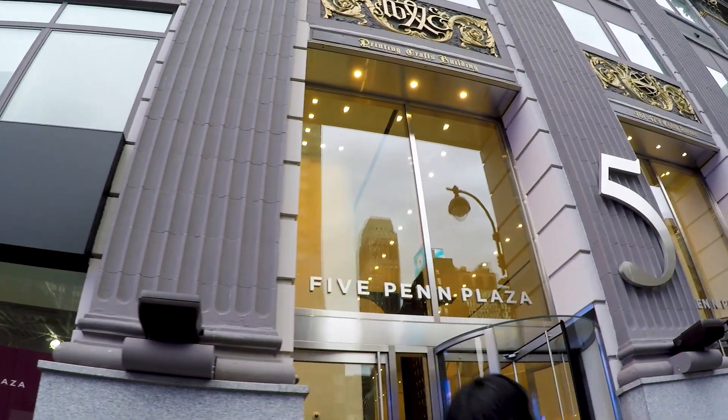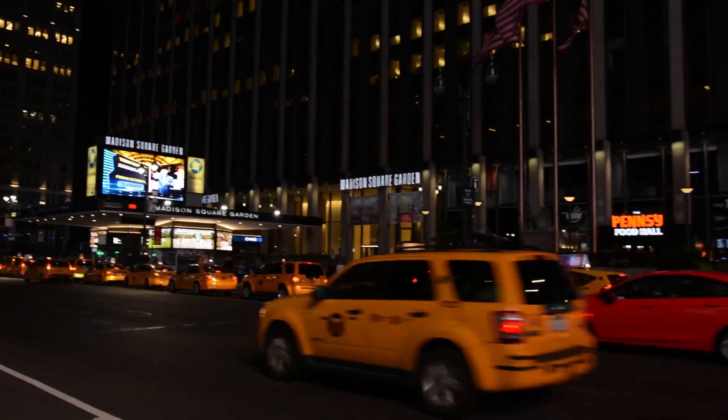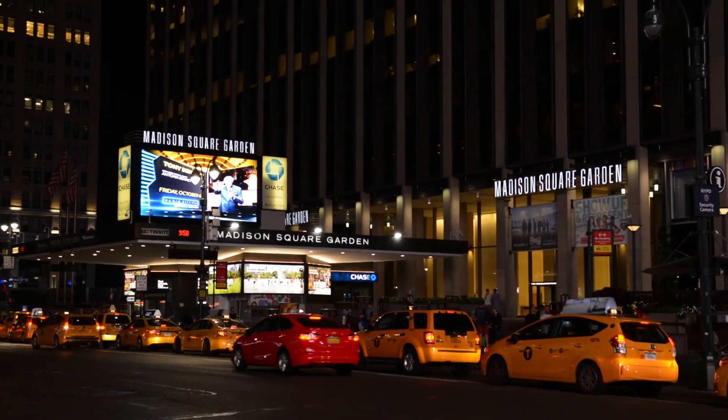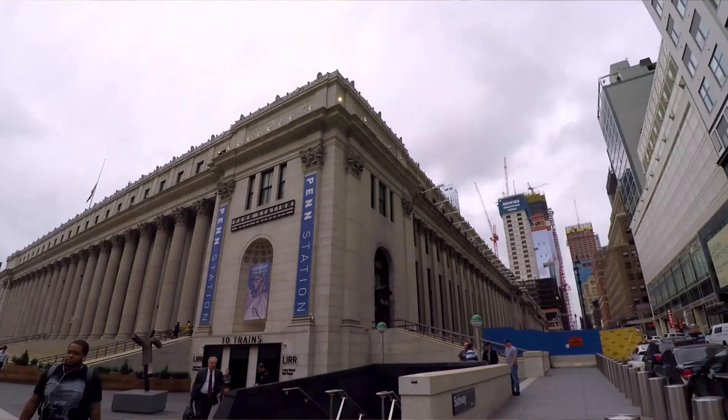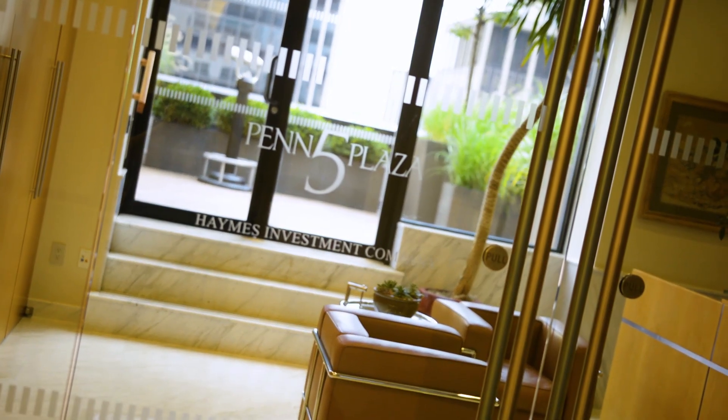This building is 5 Penn Plaza. It's in the heart of New York City, Midtown area, adjacent to Madison Square Garden and Penn Station — a very busy area. It's a high-end commercial property.